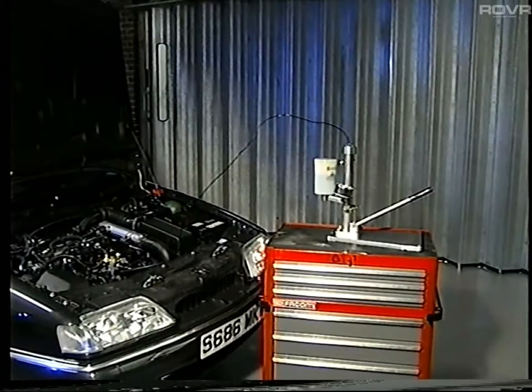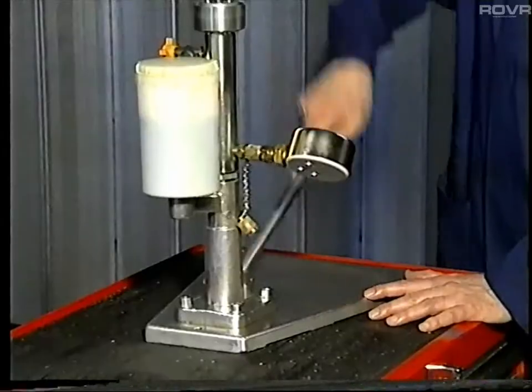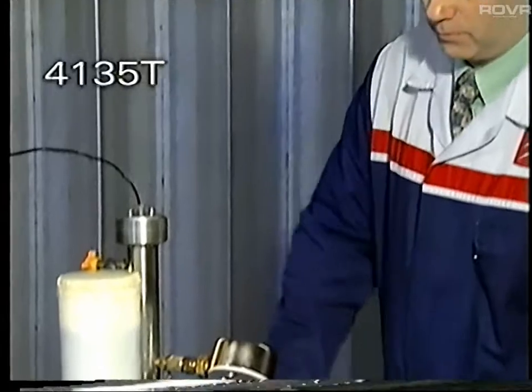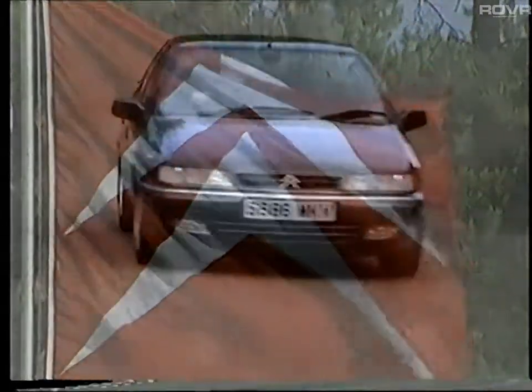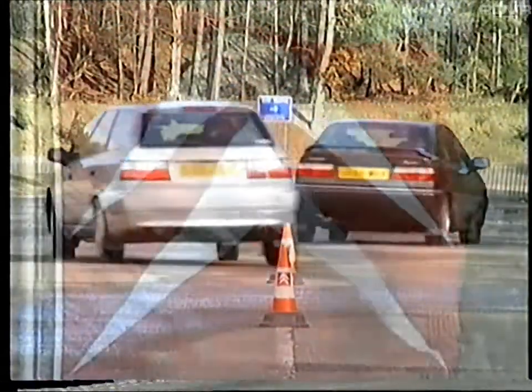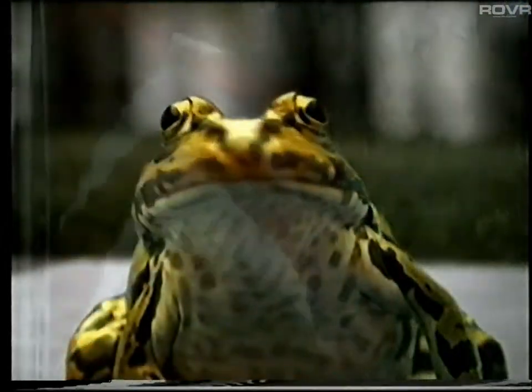If for whatever reason the engine cannot be run, then the system can be depressurised using the special tool 4135T and by carefully following the instructions in the workshop manual. That concludes this program on the Hydractive and ARCS systems. We hope you've found the information in this video and the previous three tapes in the series helpful and that it will assist you to work upon the system safely and effectively. Please now stop the tape and answer the questions in the workbook.